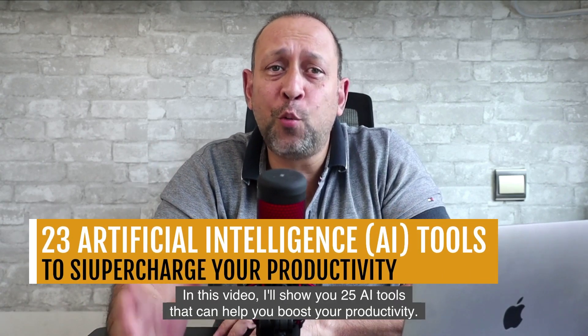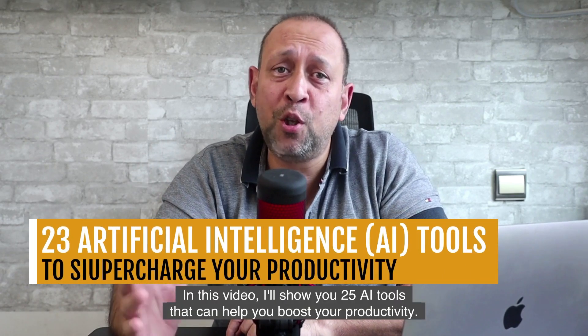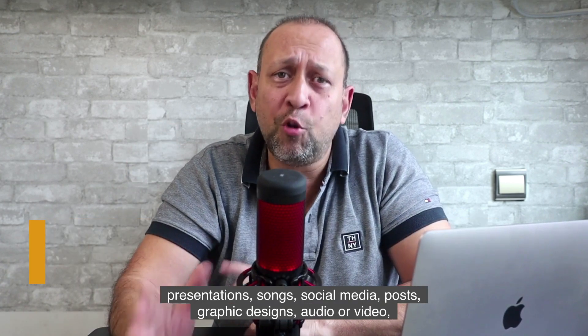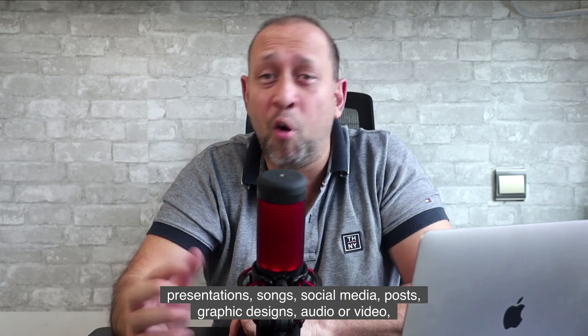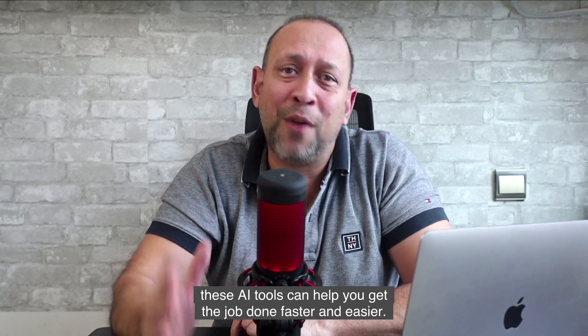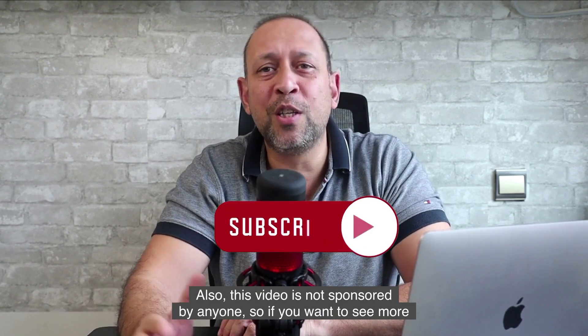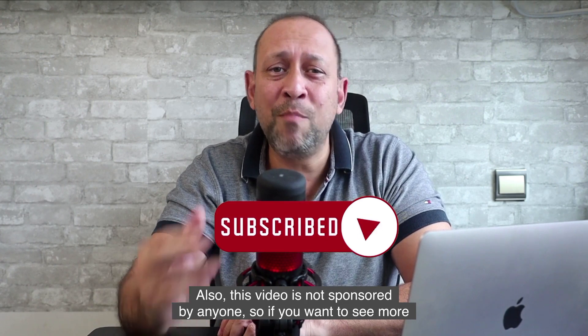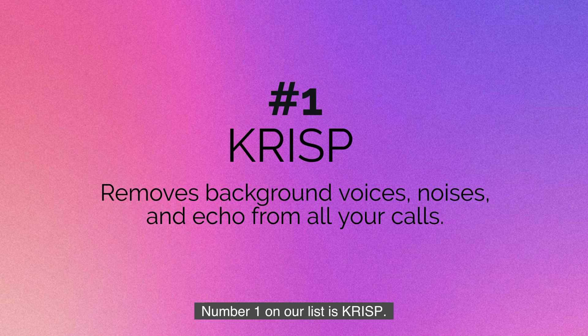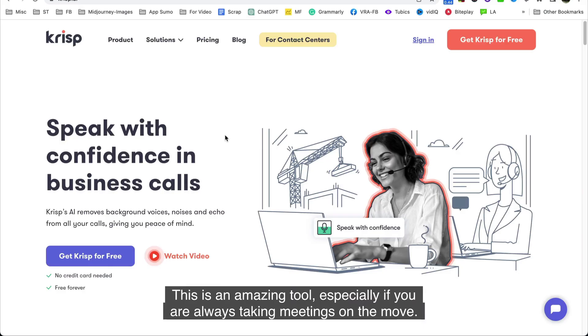In this video, I'll show you 25 AI tools that can help you boost your productivity — whether it's making content, presentations, songs, social media posts, graphic designs, audio, or video. These AI tools can help you get the job done faster and easier. This video is not sponsored by anyone, so if you want to see more unbiased content, hit the subscribe button.